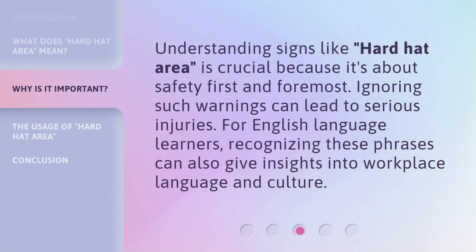Understanding signs like 'hard hat area' is crucial because it's about safety first and foremost. Ignoring such warnings can lead to serious injuries. For English language learners, recognizing these phrases can also give insights into workplace language and culture.